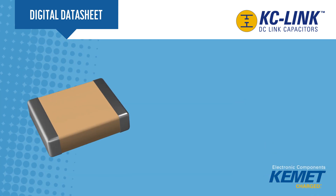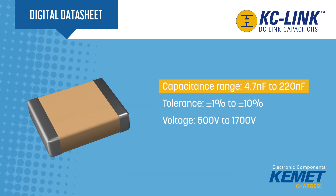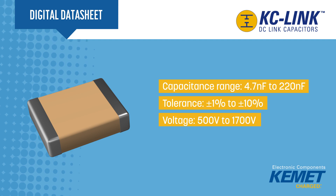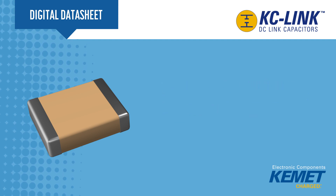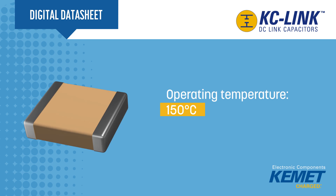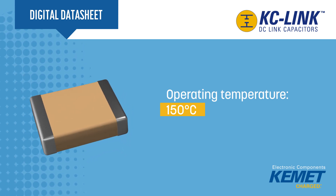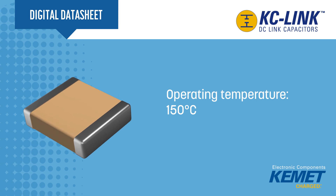KC-Link capacitors are available with capacitance values ranging from 4.7 to 220 nF and voltage ratings from 500 to 1700 volts. With an operating temperature of 150 degrees Celsius, these capacitors can be mounted close to fast switching semiconductors in high power density applications which require minimal cooling.